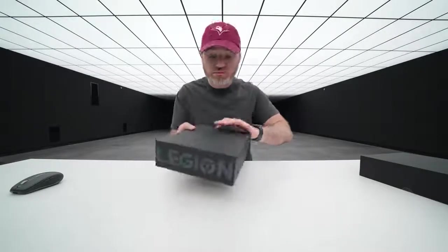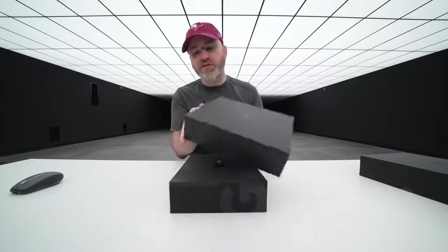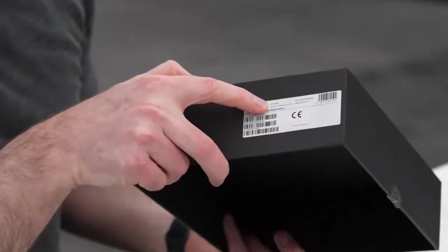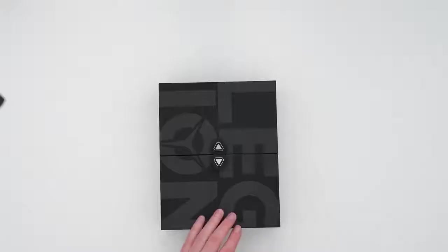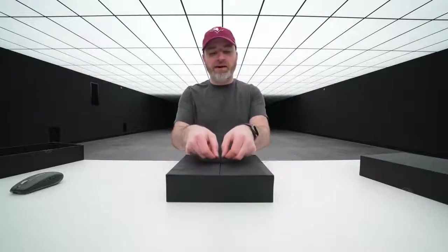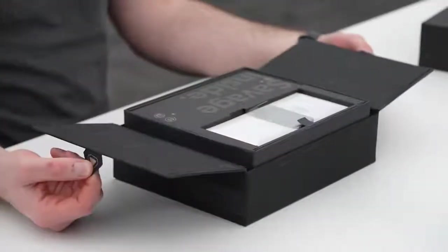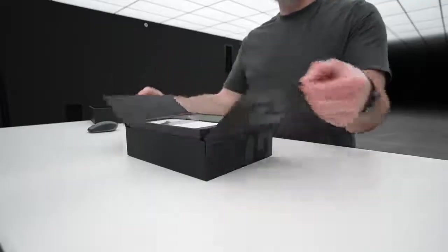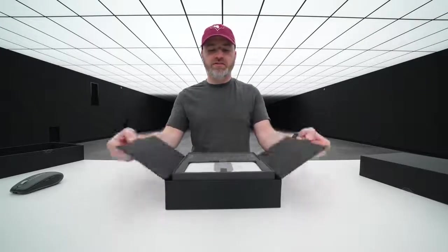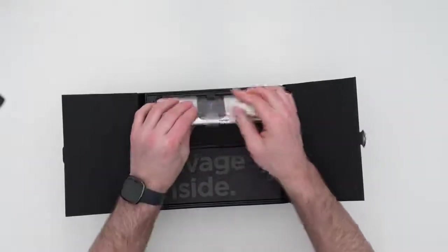Dolby Atmos is listed, so I assume audio performance is also a focus. The spec on this one is 16 gigs of RAM and 512 gigs of storage. Look at this unboxing experience — it all lifts up and elevates into two pull tabs. How many times do you think the average person is going to complete this task? For me, I'm good for a dozen.